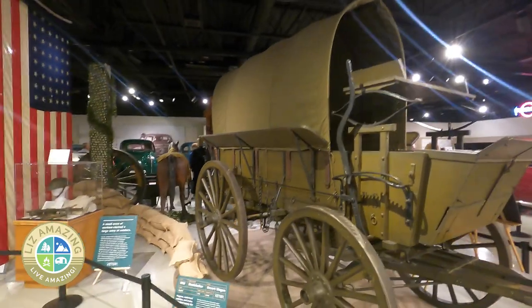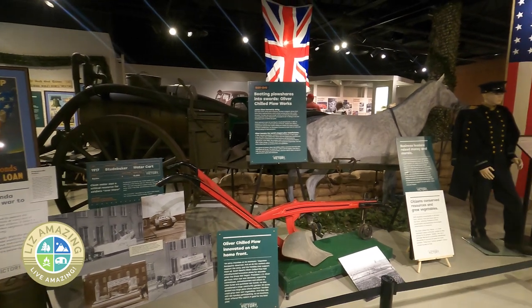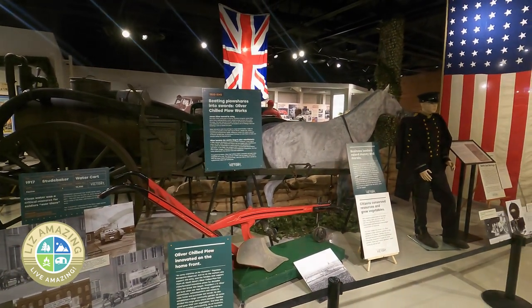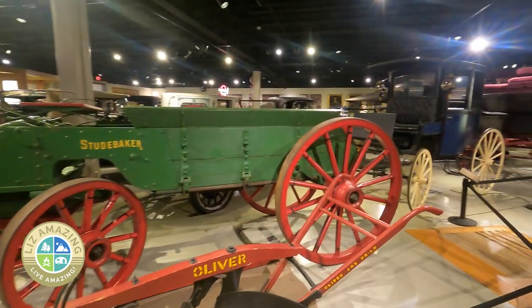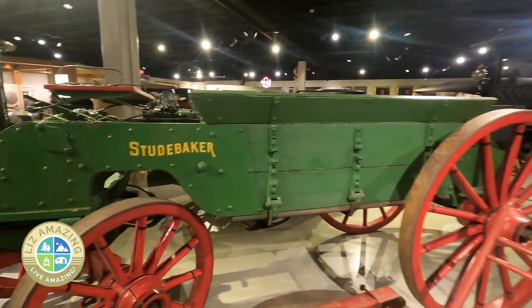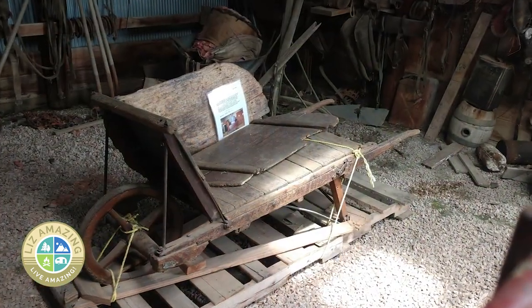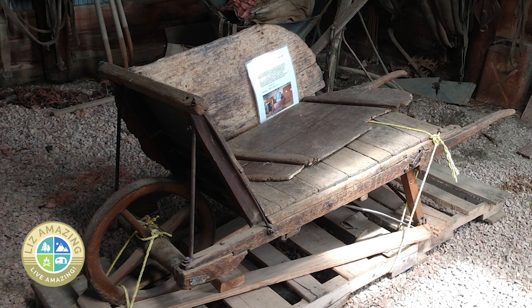Studebaker started out making wagons. The company expanded in the later part of the 1850s with cash brought back from the California Gold Rush, where one of the brothers had gone to make his fortune. But he didn't get rich by finding gold — instead he earned his money building wheelbarrows for the gold miners.